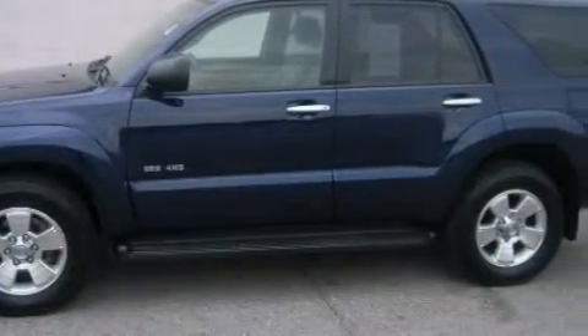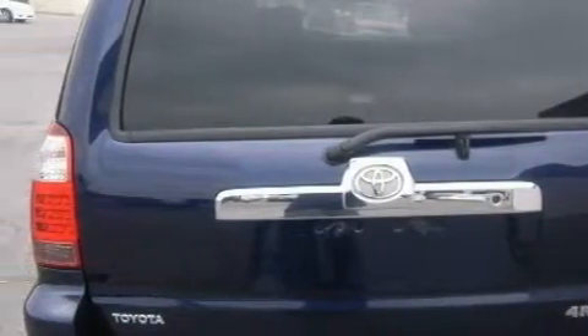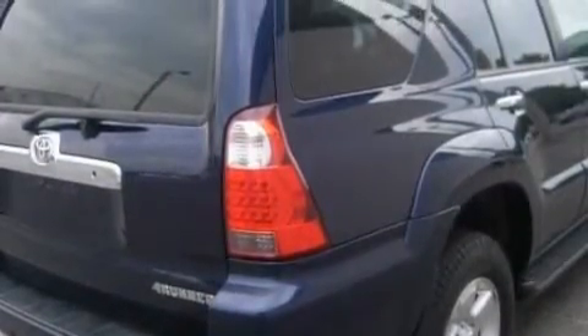Complementing this Toyota's contemporary styling is a stunning array of desirable features, which include power front windows with one window featuring one-touch operation, cruise control, and a driver front airbag with multi-stage deployment.